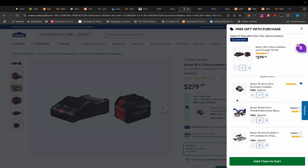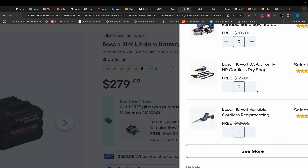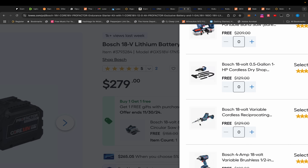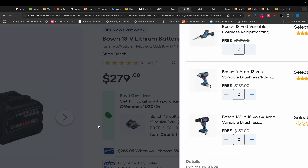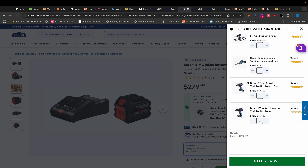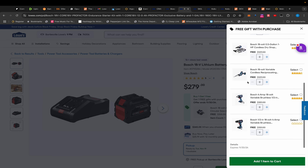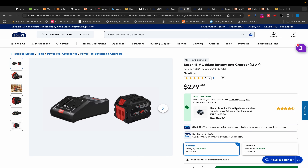They also have a 12 amp-hour starter kit for $279 — $10 more — and you get to choose a free gift, but the problem is it's all mid-grade tools. None of this is Pro Factor. Are you really putting a 12 amp-hour battery on a one-handed reciprocating saw, a compact impact wrench, or a baby drill? These aren't bad tools; they just don't need that. You only need a 2 or 4 amp-hour battery.